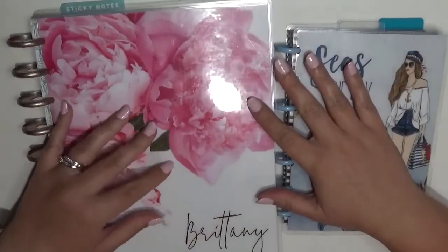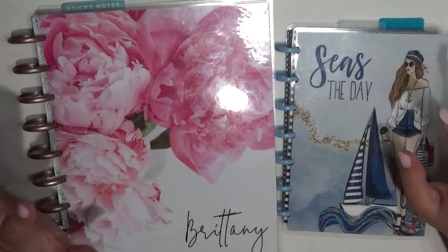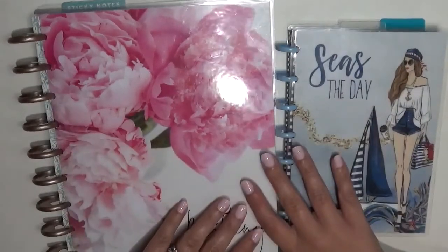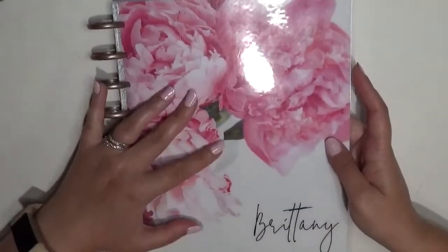Hey guys, it's Brittany from Coffee Planner Mom and I'm here today to flip through my planners for the month of July 2019. I'm excited, let's get started in the classic.